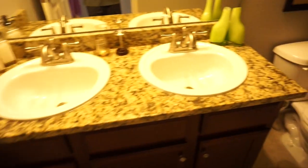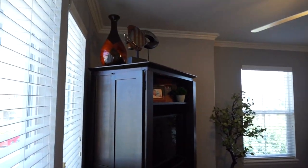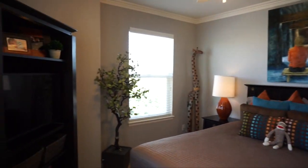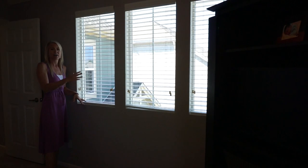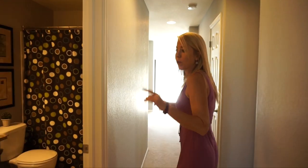Walking across the hall we come to our secondary bathroom — a full bath. Then we're into our final secondary bedroom on the top floor. There are lots of windows in here so it feels plenty light and bright. We have slider closet doors, a window facing the front of the house, and three windows facing the side of the home. That's our top floor.